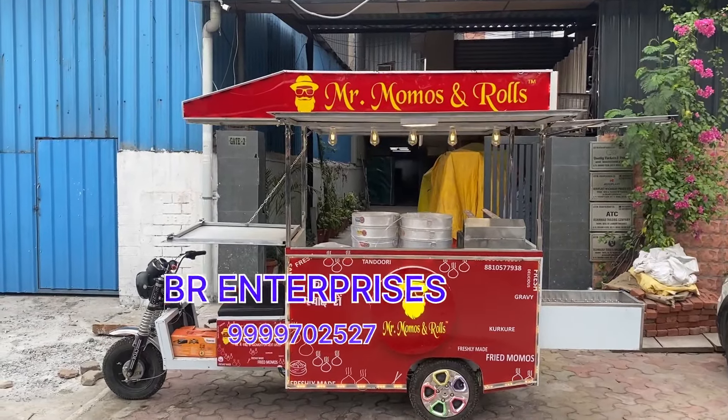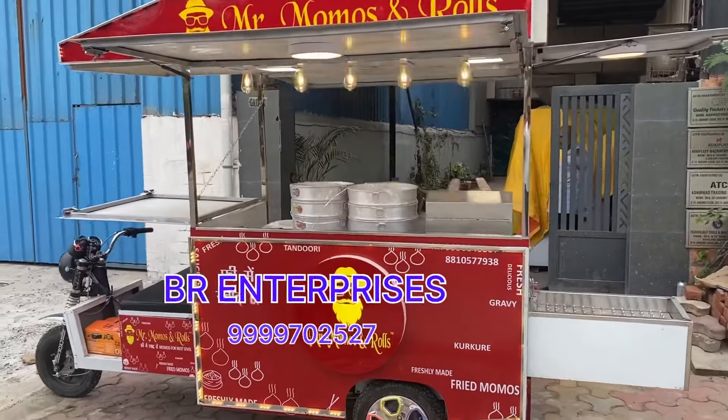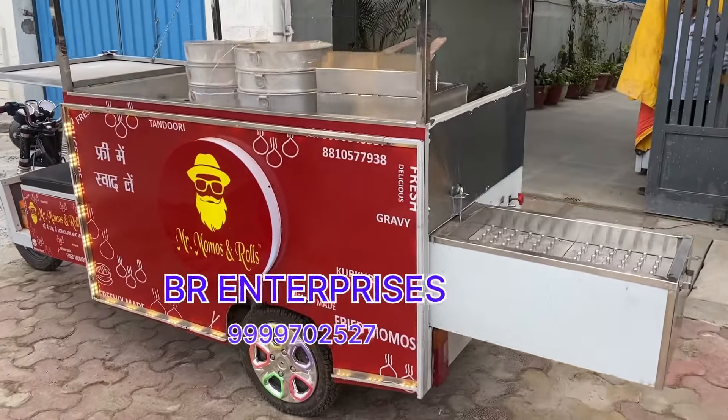Hello friends, let's see what we have today. We have made a rickshaw food cart. This is our old customer. We have made a cart.